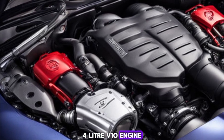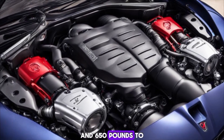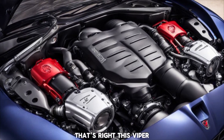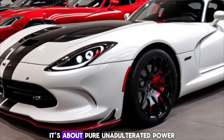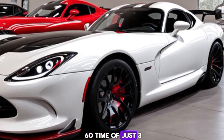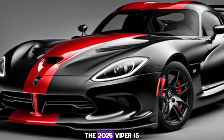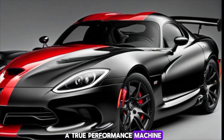But let's get to the heart of the beast — the engine. The 2025 Viper boasts an 8.4-liter V10 engine delivering a jaw-dropping 710 horsepower and 650 pound-feet of torque. This Viper is not just about looks; it's about pure, unadulterated power, with a 0-to-60 time of just 3.2 seconds and a top speed of over 210 miles per hour.